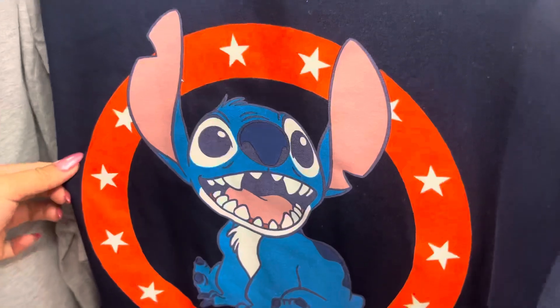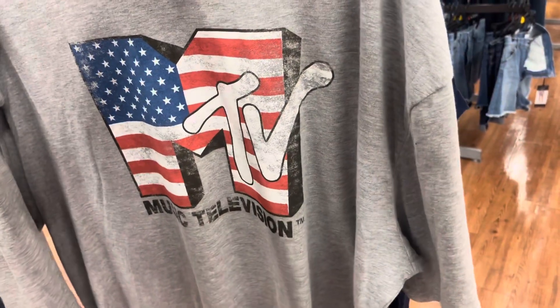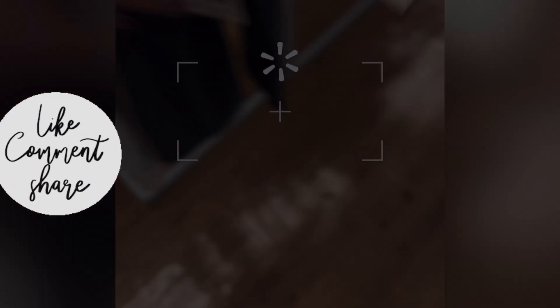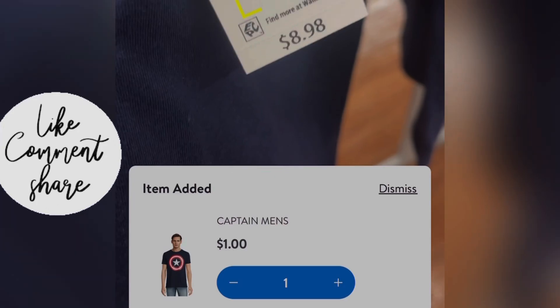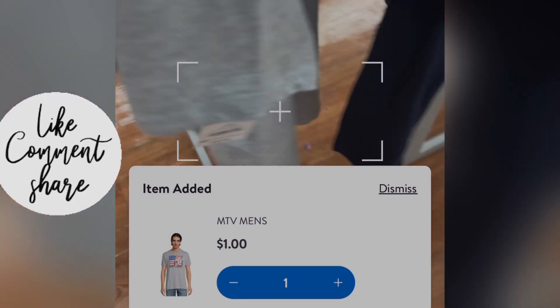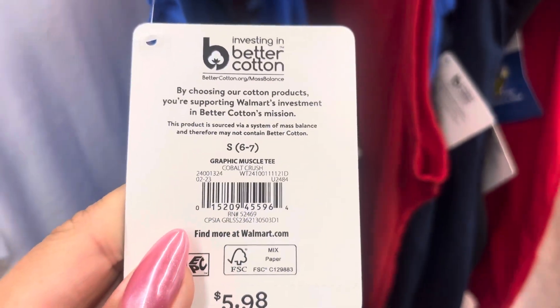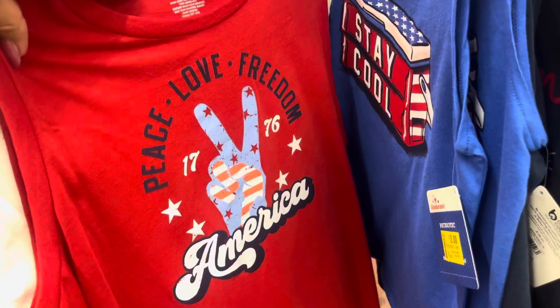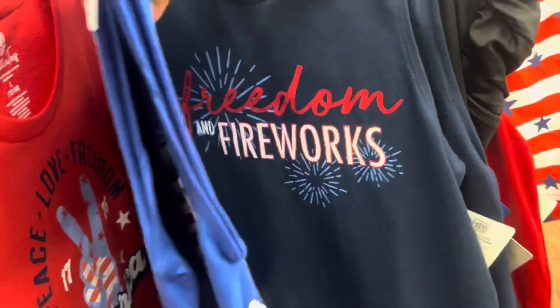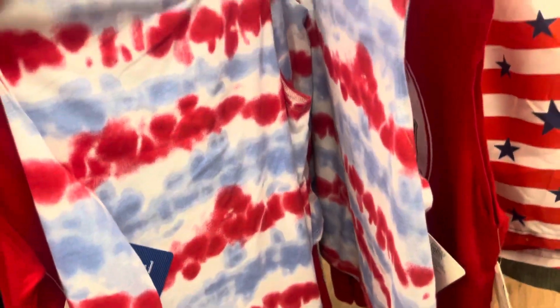I found some more shirts for $1, like this one and also this one. They have the MTV one as well, so those are $1 and I will scan it. Same for these — these are going to be $1 and this is for kids. They have it marked for $2 still but they are actually scanning to $1, so make sure to use your Walmart app and scan for the in-store prices. They have a bunch of those, so just be on the lookout for these if you guys see any of them with 4th of July — scan them.